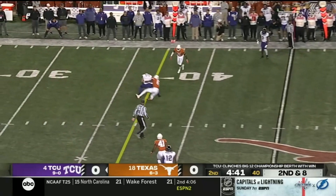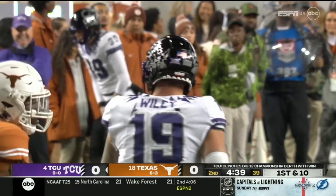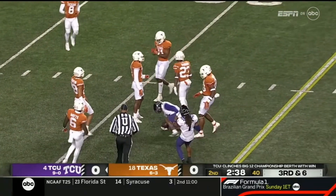Duggan, pressured again, delivers an accurate throw, and that catch is made — stretching things out is Jared Wiley. Johnson is to the left. Duggan's looking the other way into the slot and the catch is made by Tay Barber, a reliable fifth-year senior.